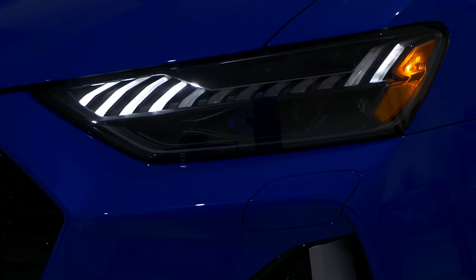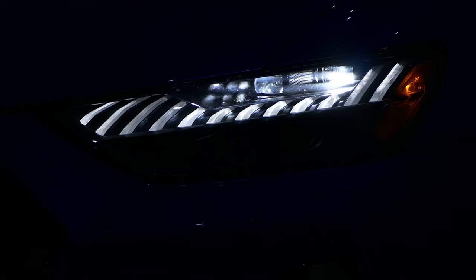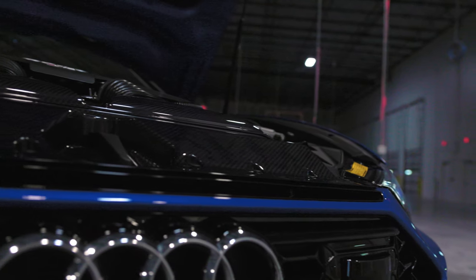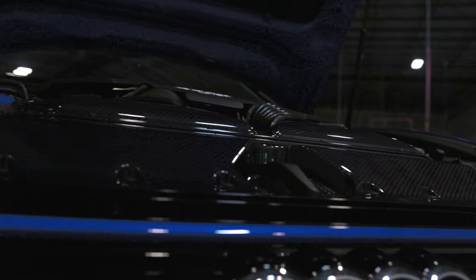The car has been enabled with matrix lighting and a whole bunch of Euro mods. And then finally, the intake from Unitronic and the tune from Unitronic.